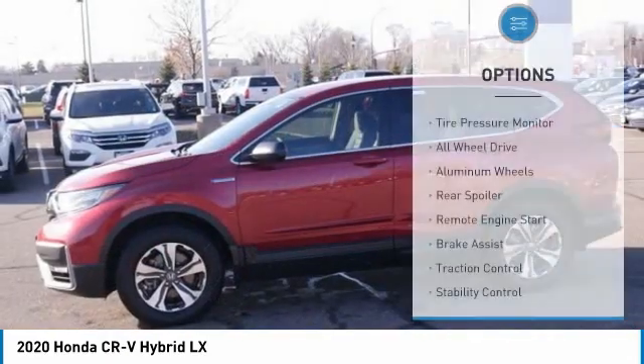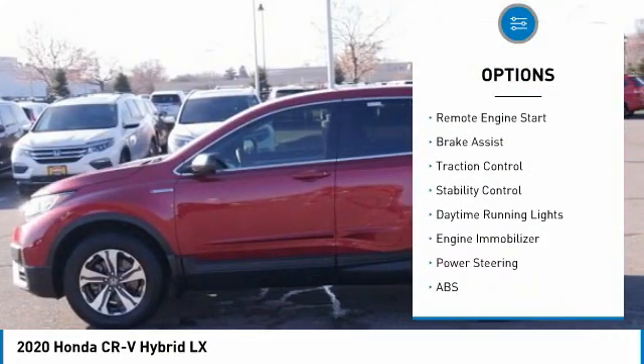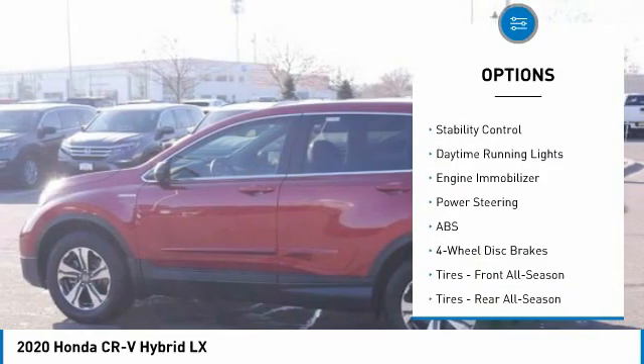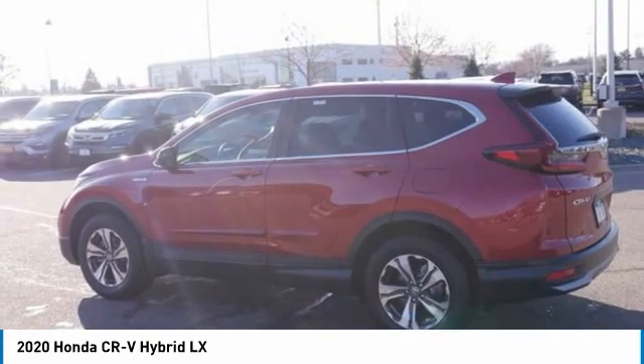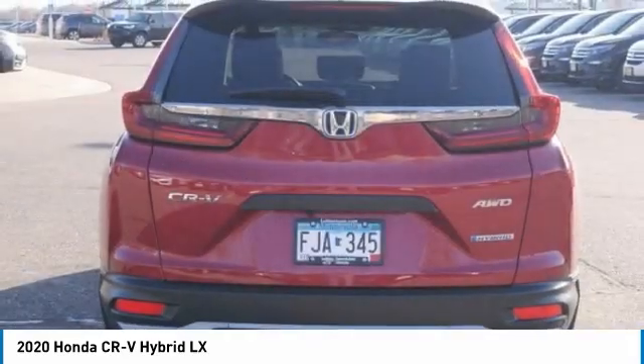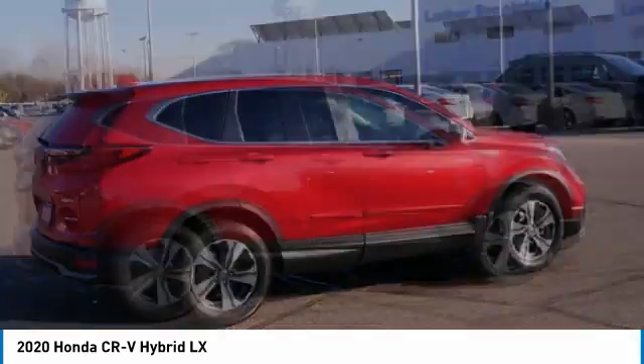Here are some of this vehicle's great options: tire pressure monitor, all-wheel drive, aluminum wheels, rear spoiler, remote engine start, brake assist, traction control, stability control, daytime running lights, and engine immobilizer. Drive away with a great deal on this vehicle — call or stop in today.